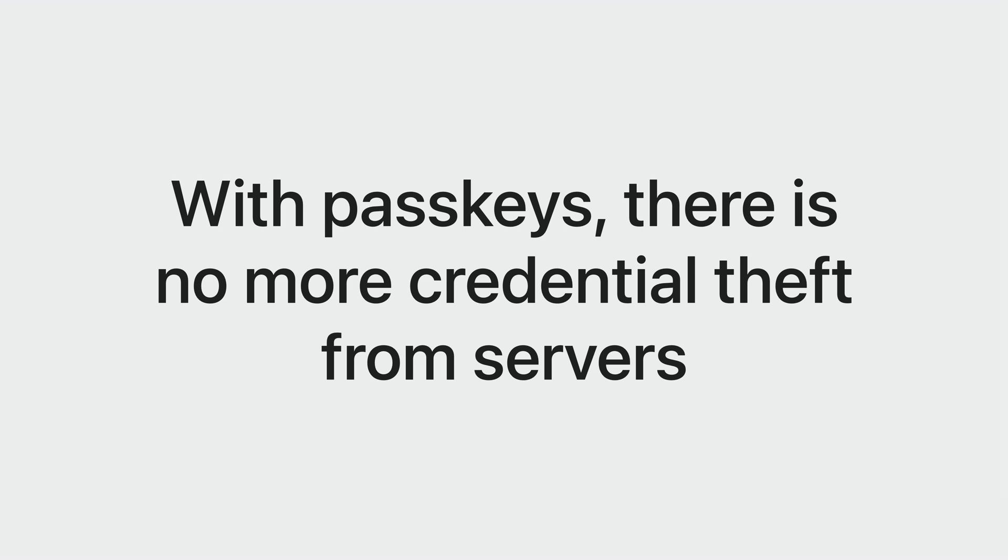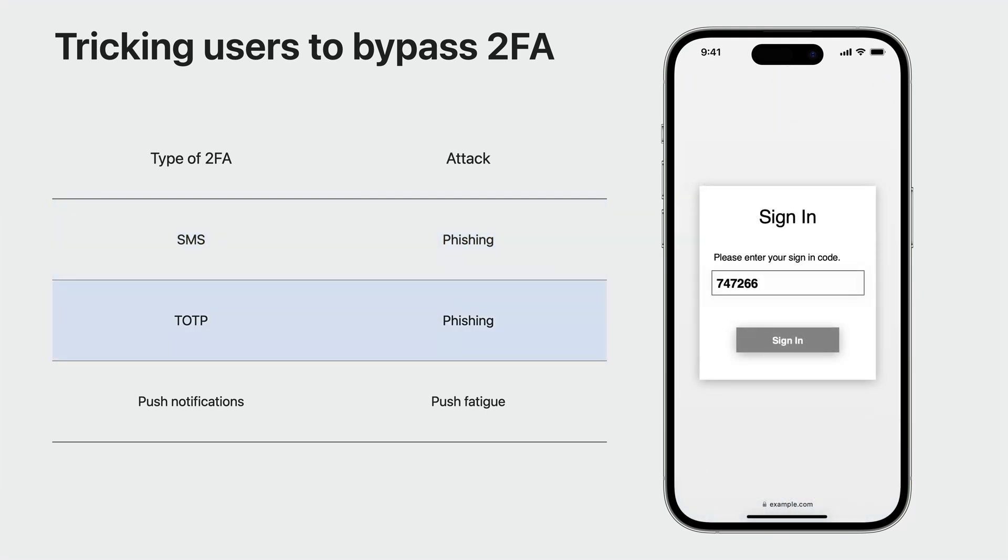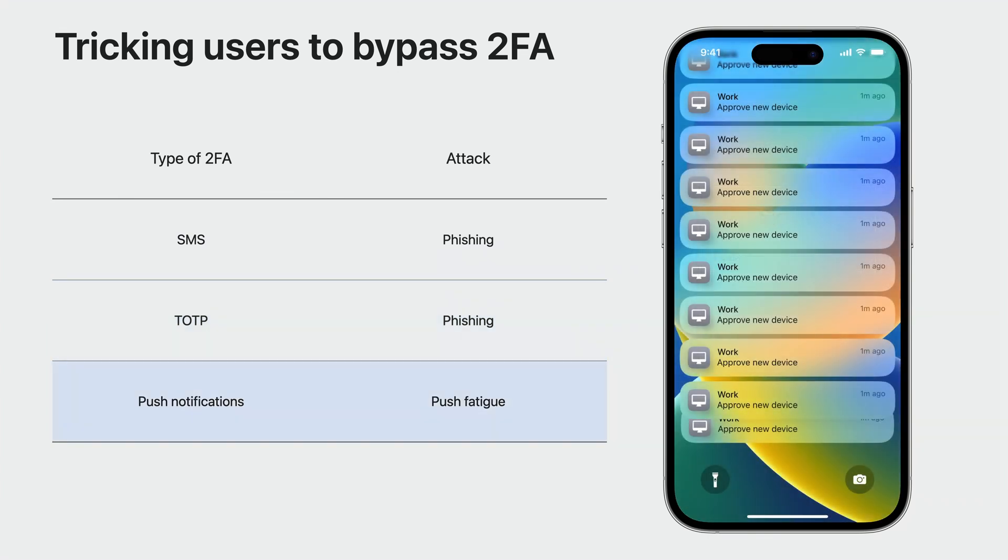Passkeys break the cycle, because the only thing stored on the server is a public key. With passkeys, there is nothing worth stealing from the server. And you might think the answer is to layer on additional factors, but two-factor authentication doesn't protect you in the way that many people think. Attackers are increasingly tricking users to bypass the three most popular forms of two-factor authentication, also known as 2FA. SMS codes can easily be phished, just like passwords. Time-based one-time passwords can also be phished in the same way.